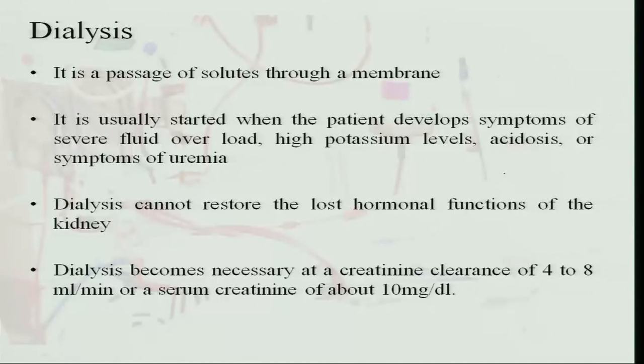Dialysis is necessary when the kidneys stop working completely. It is the passage of solutes or blood through a membrane that acts like the glomerulus, filtering all waste products. Dialysis is usually started when the patient develops symptoms of severe fluid overload, high potassium levels, acidic blood pH, and symptoms of uremia — where blood urea levels rise and the blood cannot be restored by the body. During dialysis, all the blood is taken and cleared of waste products.